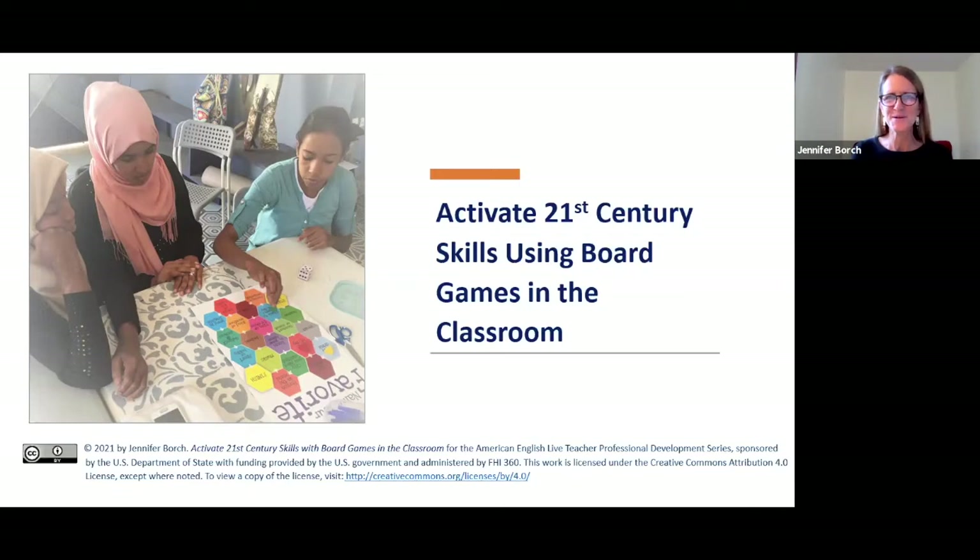Thanks for that great introduction, Chris, and welcome to American English Live. I am Jennifer and I am super excited to be here to talk to you today about ways that we can use board games in the English language classroom. One of the best ways to prepare students for life in the real world is to immerse them in authentic situations and give them opportunities to practice not just their language skills but also to hone their skills in collaboration, communication, creative thinking, and critical thinking. Using board games in the classroom provides an opportunity to immerse students in this collaborative or sometimes competitive effort that requires them to practice these skills that will set them up for success in the 21st century workplace.